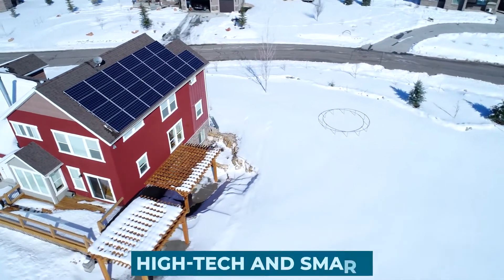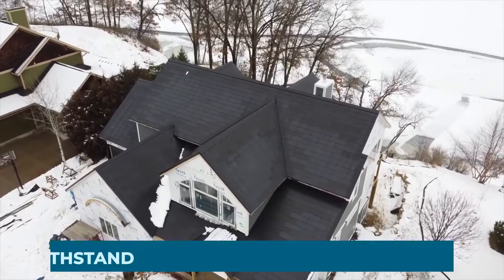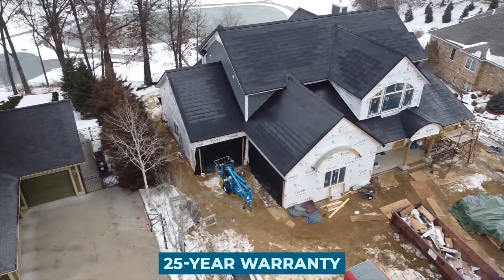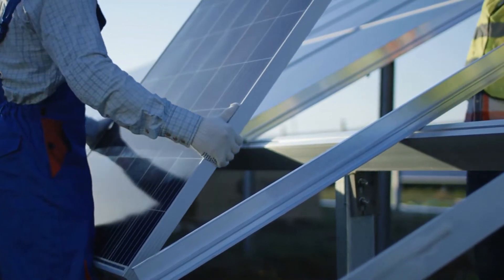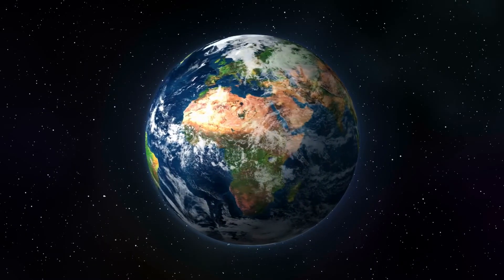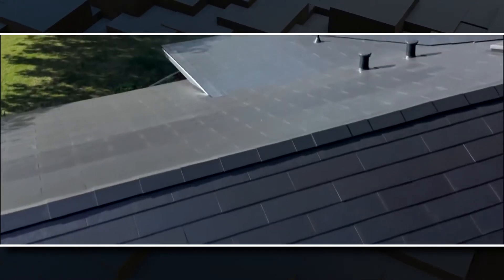Even though these solar panels look to be high-tech and smart, they are extremely durable and have been engineered to withstand all types of weather conditions. These solar panels are covered by a 25-year warranty, which ensures they will power your home for decades without the need for maintenance or repair. In total, more than 400,000 solar panels have been installed on roofs around the world. One of the most advantageous aspects of solar panels is that they supply you with clean energy to power your house.